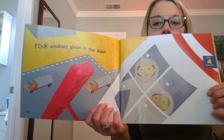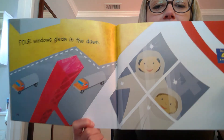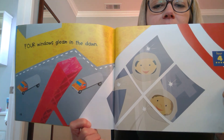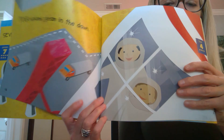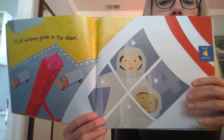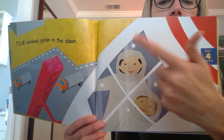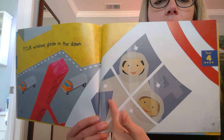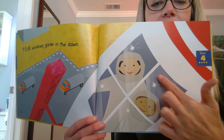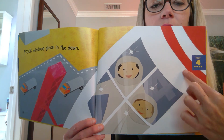Counting back to four. Four windows gleam at dawn. Let's count the windows. One, two, three, four. And do you see that hidden four? Four windows.